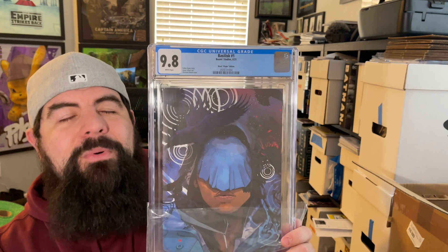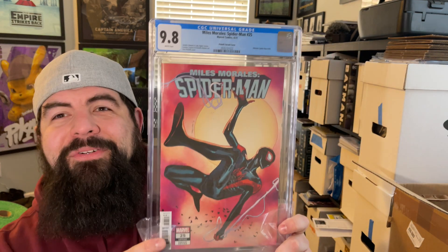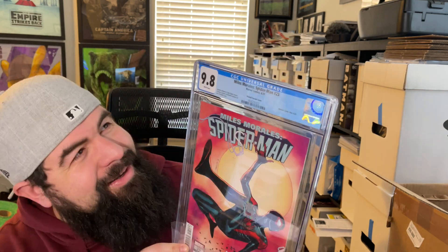Next up, Infamous Iron Man number one — the one-in-ten Diodato variant. I think I paid about $25 for this, picked it up off a Whatnot auction. They said it was in perfect shape, and it looks like it was. Excited to get that one back in a 9.8. Then we've got Basilisk number one, the one-in-50 Ward virgin cover — beautiful cover on that one. Then Miles Morales number 25, the Pacelli cover, came back 9.8.